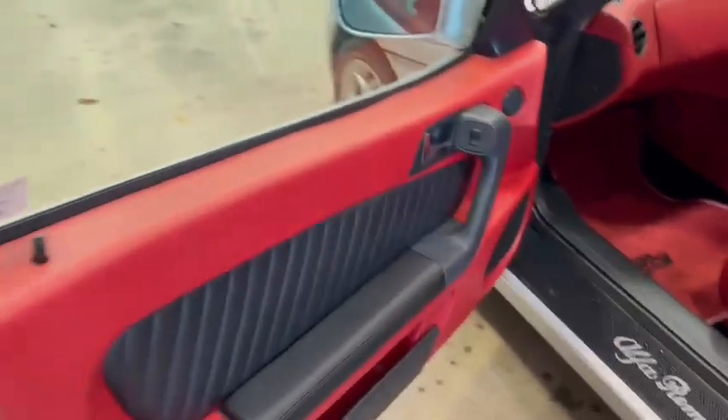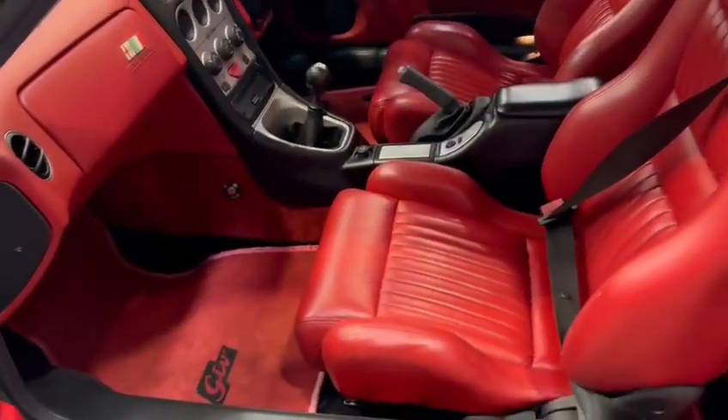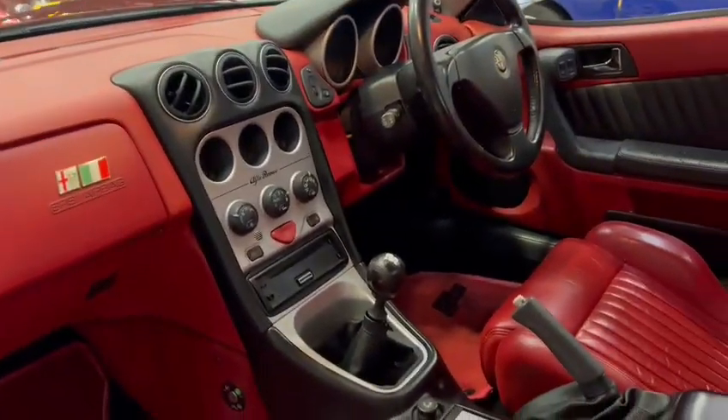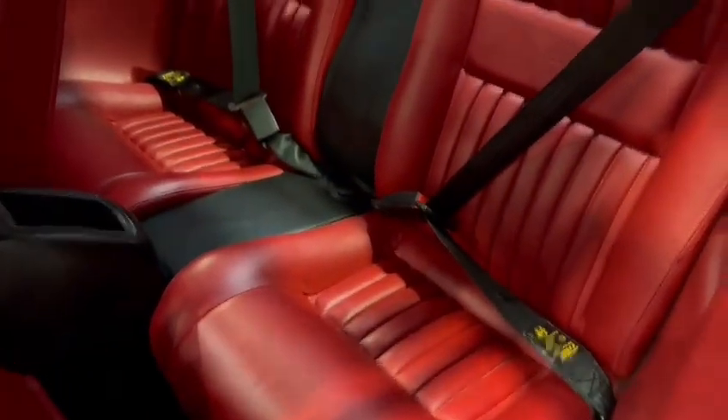Interior-wise is lovely. Lovely door cards, look at them. Really nice on the seats. Bolsters and things are all very good. Minimal, minimal wear on that driver's side there — look, as you can see. Stunning dashboard, lovely centre console area. Nice steering wheel and dash cluster. Headlining's really good. Nice and tidy in the back.